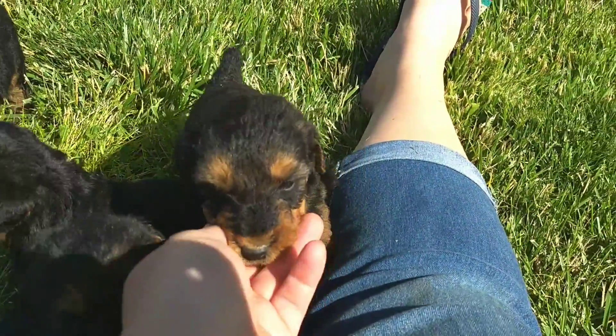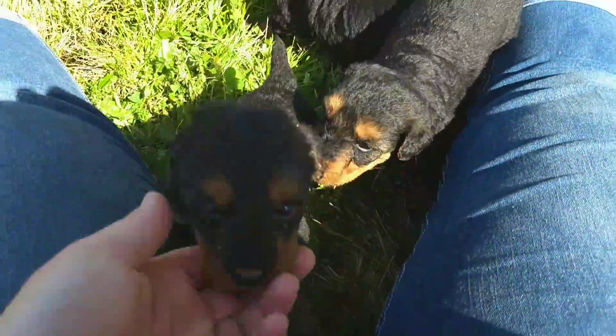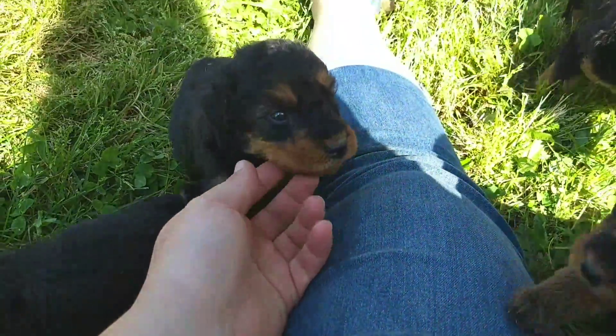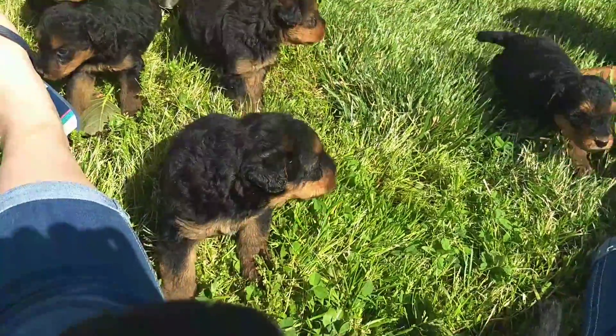These guys were born May 13th. That's one of our Welsh's. As you can see, they're doing super good. They're adorable.